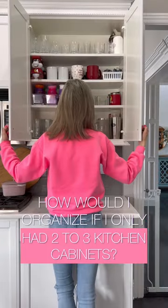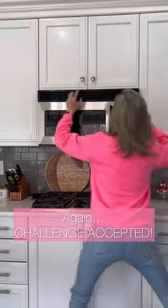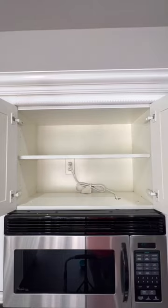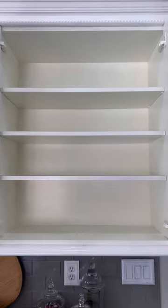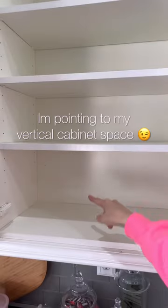How would I organize it if I only had two to three cabinets in my kitchen? Challenge accepted. And you can apply these tips to any size kitchen. Small spaces doesn't mean bad — it's actually an opportunity to get super creative with the space you do have.